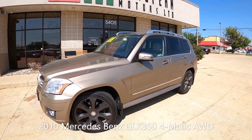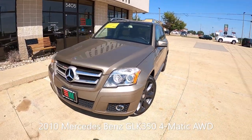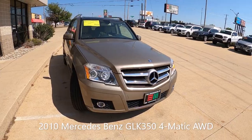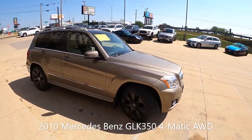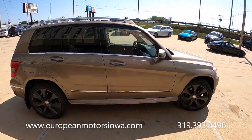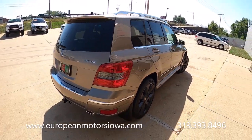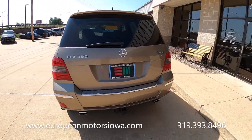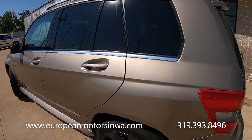All right gang, European Motors again doing a walk-around test drive. We've got kind of a neat one here. We've known this vehicle for five years. This is a 2010 GLK — the 4MATIC GLK, which means it's all-wheel drive. GLK 350, 2010. Like I said, we've serviced it and actually have sold it — it's come back in on trade.